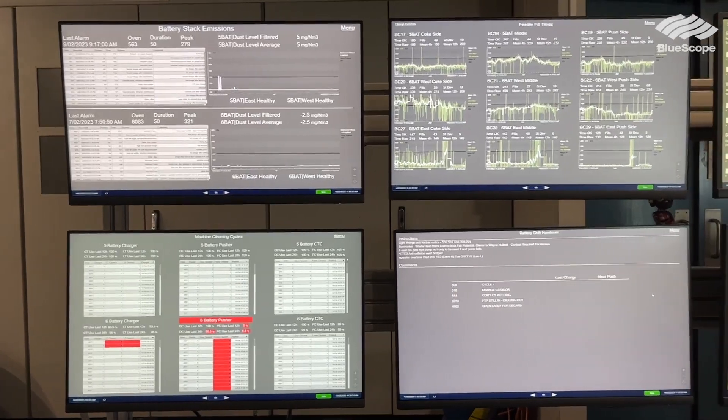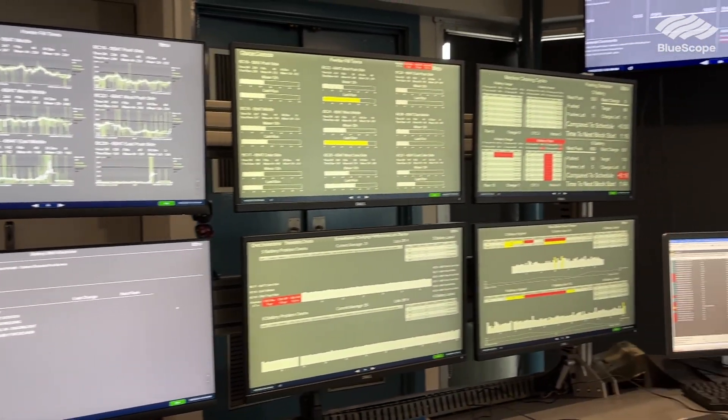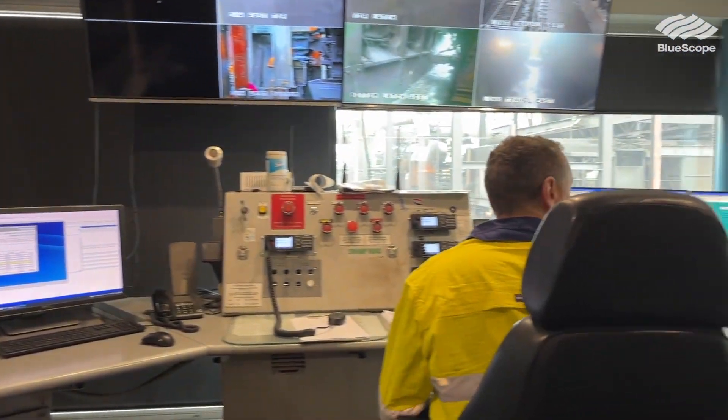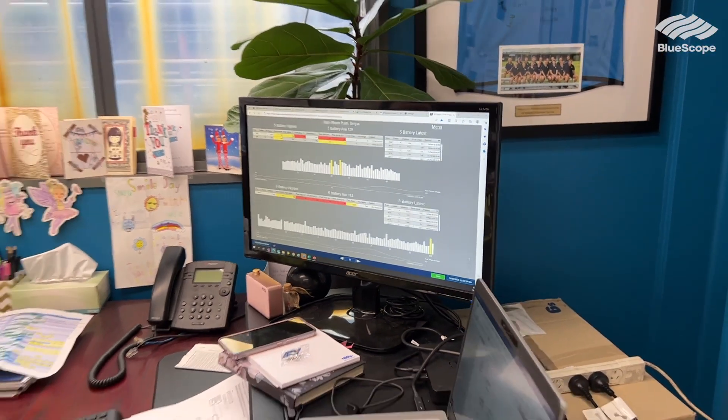We've got eight screens available for our controllers now in real time. They're helping the controllers make decisions around the filling of the ovens, the pushing of the ovens, how well they're coking. It's about delay management in the coke ovens, so it's really about maximising our OEE through the use of digital tools — that's how PyVision is helping us.